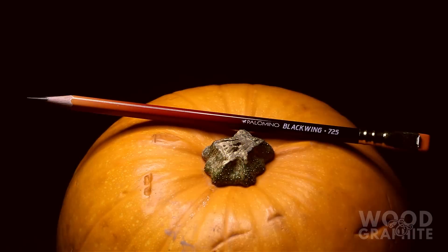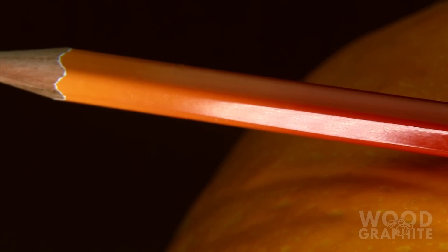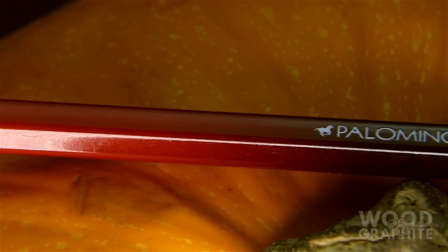First up is a lovely pencil from Blackwing, the limited edition 725. Originally an homage to Bob Dylan's Sunburst Stratocaster, the blend of black, yellow and red perfectly complements the fall season.